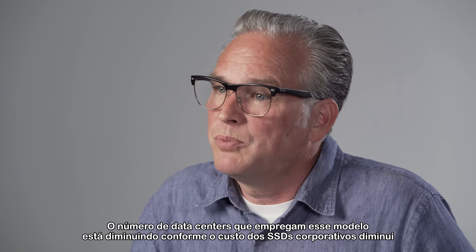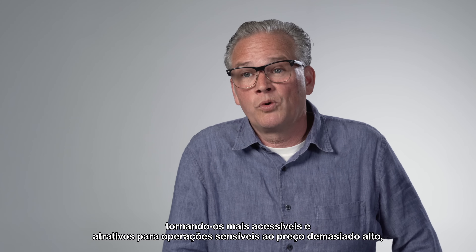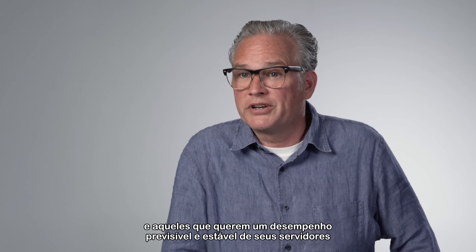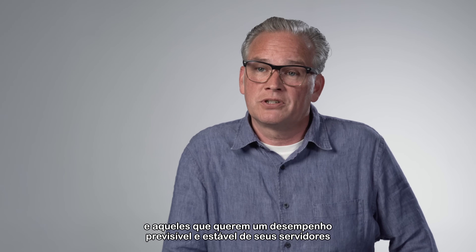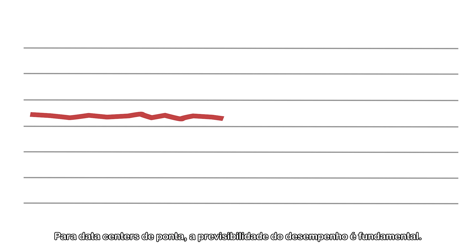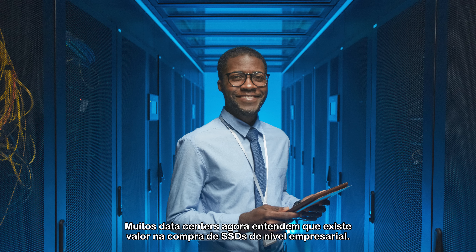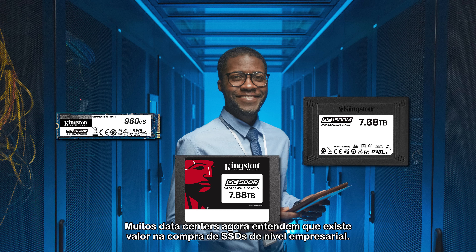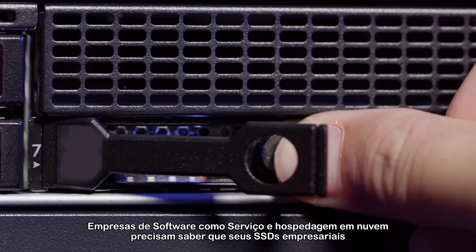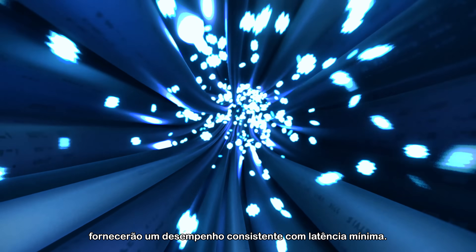The number of data centers employing this model is shrinking as the cost of enterprise SSDs is coming down, making them more affordable and attractive to ultra-price sensitive operations and those that want predictable and stable performance from their servers. For high-end data centers, predictability of performance is key. Many data centers now understand that there is value in buying the proper class of enterprise-grade SSDs. Cloud hosting and software-as-a-service companies need to know that their enterprise SSDs will deliver consistent performance with minimal latency.